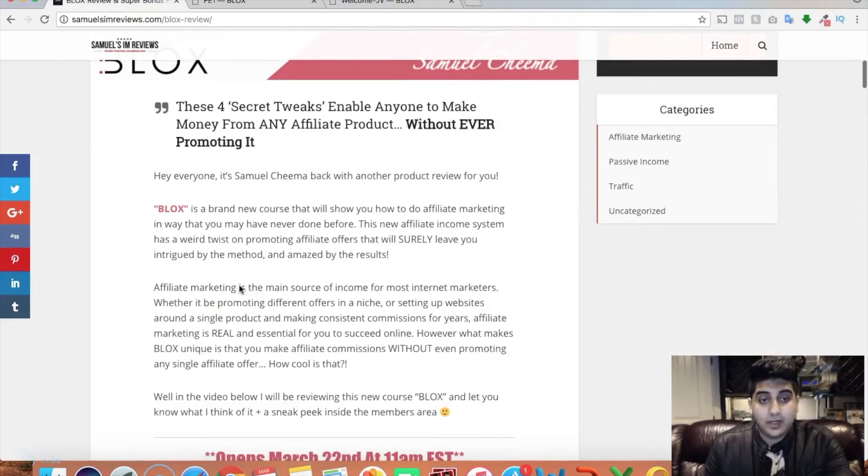Blocks is a brand new course that will show you how to do affiliate marketing in a way that you have never done before. This is an affiliate income system which has a weird twist on traditional affiliate marketing — you're not going to be actually promoting any specific offer. I'm actually going to take you into the members area. I don't have it open right now, but I'm gonna pause the video, open it up, and then come back.